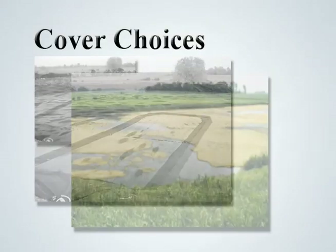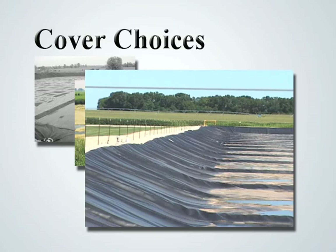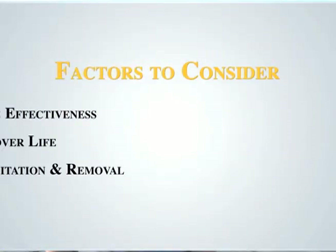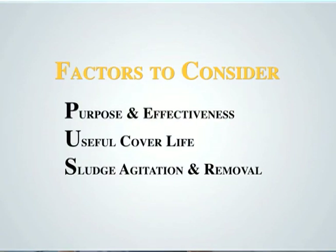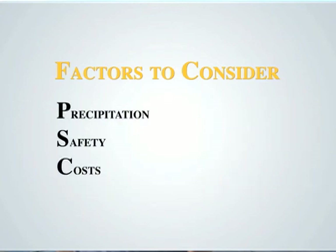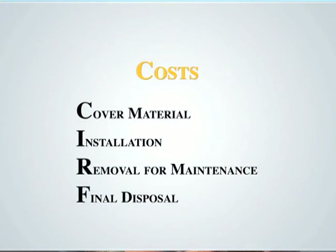There are numerous factors that owners and managers need to consider when deciding whether to use a cover and selecting a cover material. These factors include cover purpose, effectiveness needed, useful cover life, manure or anaerobic lagoon sludge agitation and removal, type of livestock operation, type and size of manure storage facility, nutrient management, precipitation, safety, and costs. Costs include the cover material, installation, removal for manure agitation and land application, and final disposal of the cover at the end of its useful life.